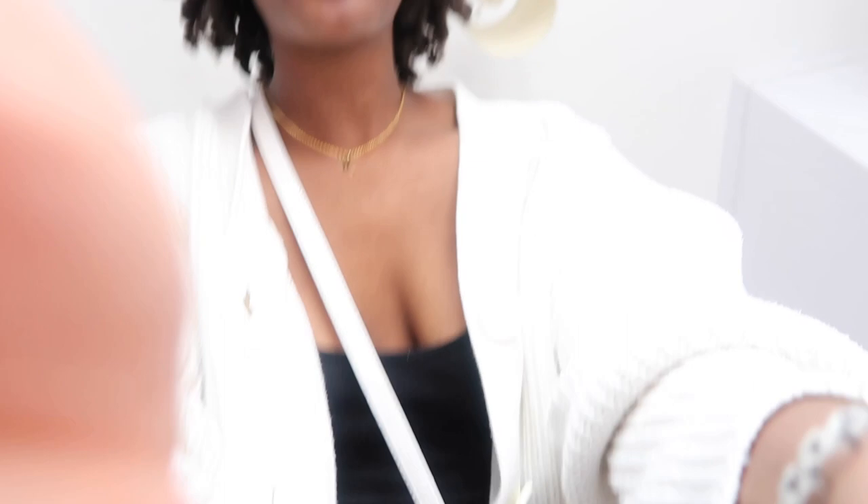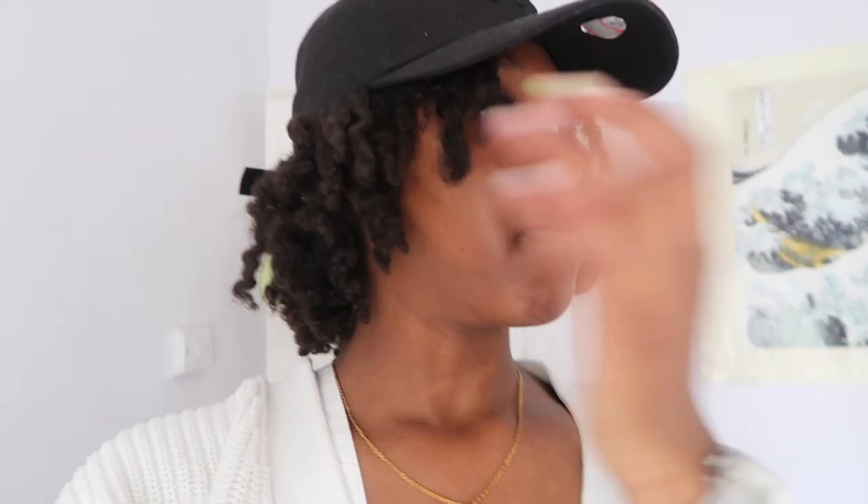Hey guys, so this is a continuation of the video — the glow-up! My hair's out; it's a really nice twist out but my hair's so dirty. I'm going into town to get some attachments, some Expression, because my mom is going to be doing my hair for the holiday.